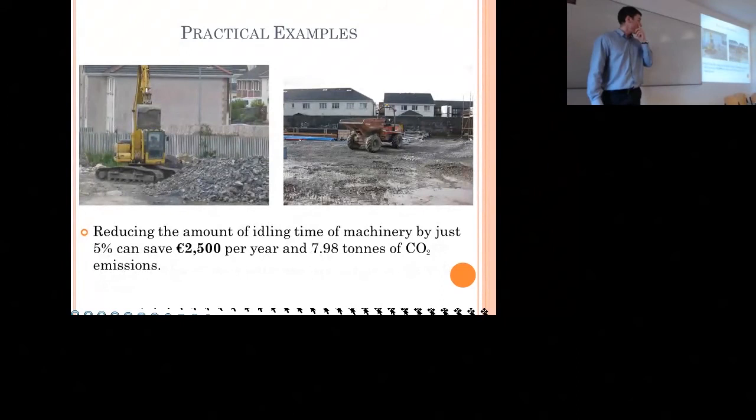Idling machinery was another huge problem on site, with significant diesel costs. The digger driver would sit in the machine waiting for a truck to come back, and the dumper was often left idling if someone went on a break, was on the phone, or was using two machines simultaneously. By reducing diesel costs by just 5%, you can save two and a half thousand pounds a year and almost 8 tonnes of CO2 emissions. We're now installing technology into all the machines to track idle times and then work to reduce them.